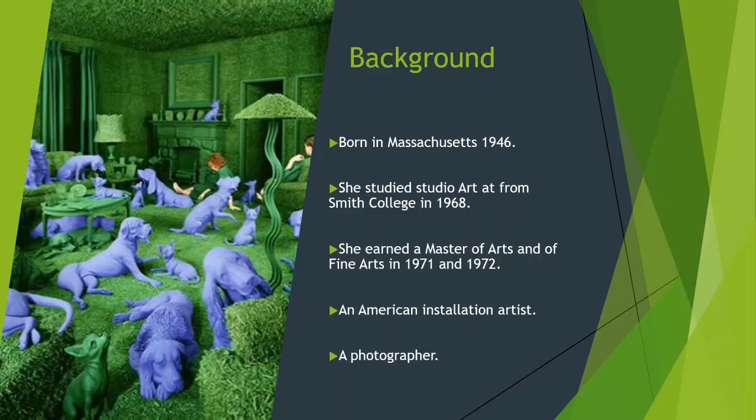It usually takes her a few months to finish her work. She started out working with food and colorful environments, because everyone loves food, so her work would naturally make connections with people.